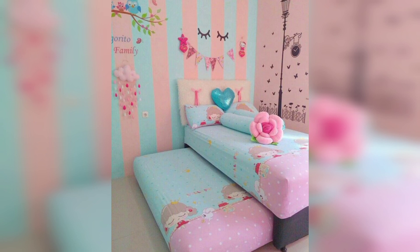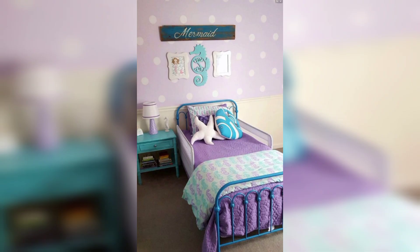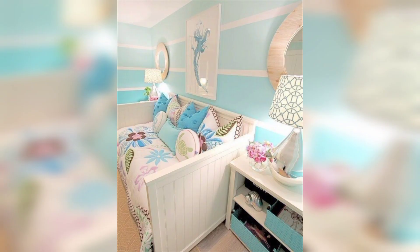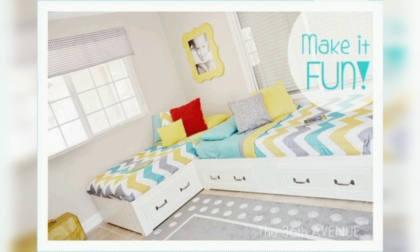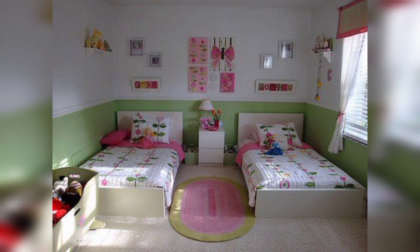Hello everyone, welcome to our channel Home Interior Decor Ideas. If you are looking for how to decor your bedroom in summer season, keep watching this video. Summer is here and it's time to revamp your bedroom to suit the season. Summer bedroom designs are all about bringing in the light and adding pops of colors to create a relaxed and inviting atmosphere. In this video we will explore some summer bedroom design ideas that will inspire you to transform your space into a summer oasis.